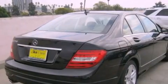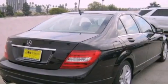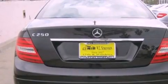Its top features and packages include the multimedia package, a rear-view camera, a power moonroof, Cirrus satellite radio, and a navigation system.